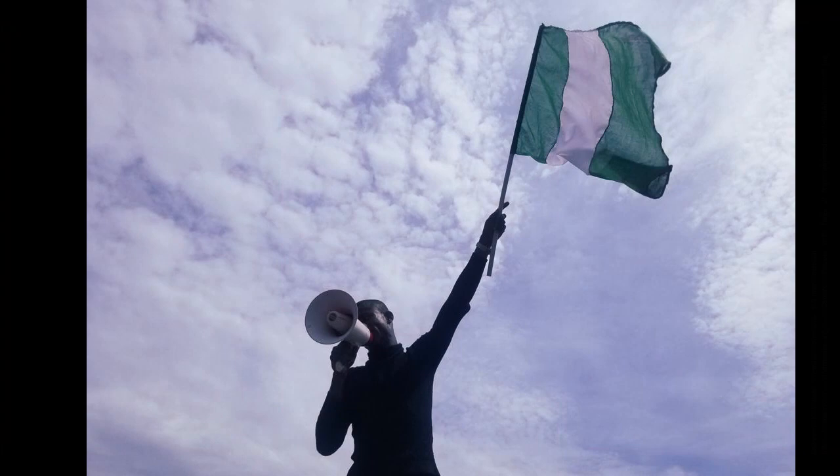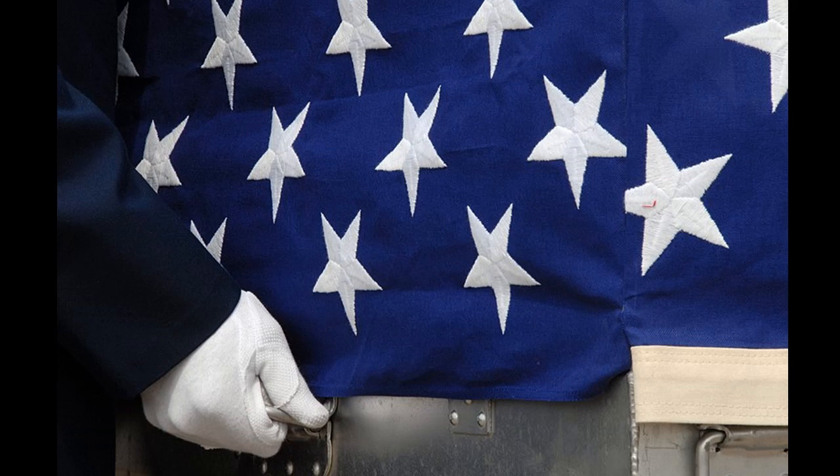A U.S. airman prepares to carry a transfer case containing the remains of a U.S. soldier killed during the Korean War onto an aircraft. United States of America. The U.S. flag has been modified officially 26 times since 1777. The 50-star flag is the longest-used version of the U.S. flag and has been in use for over 60 years.